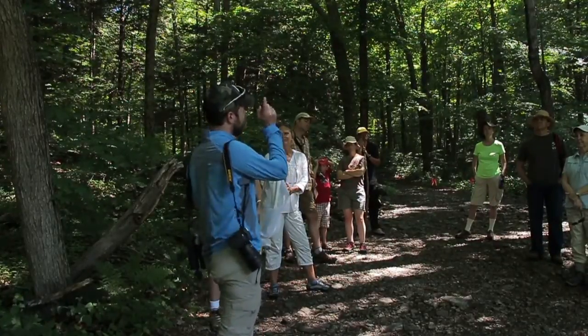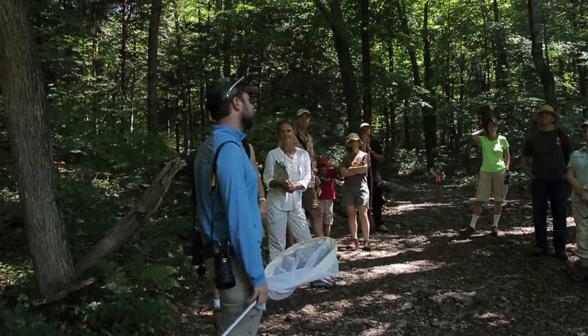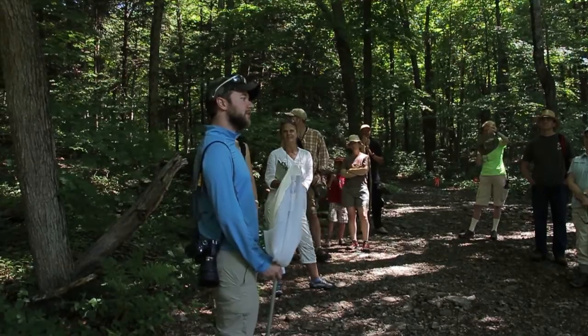There's a stream up the trail here that's basically perfect for them. Every year since I first found them here, I have found them here. Last weekend I did see one fly by, so hopefully it'll be flying around — at least one or two to give us nice views.